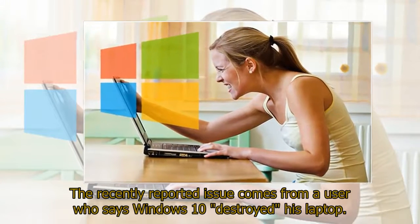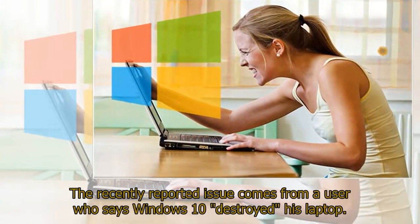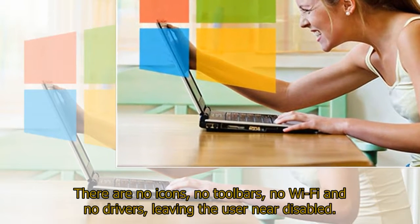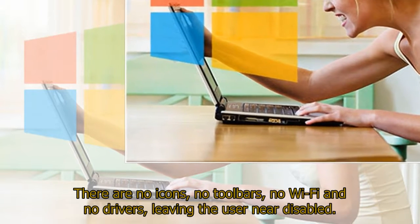The recently reported issue comes from a user who says Windows 10 destroyed his laptop. There are no icons, no toolbars, no Wi-Fi, and no drivers, leaving the user near disabled.